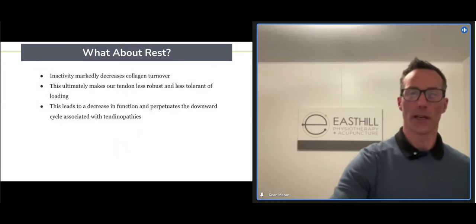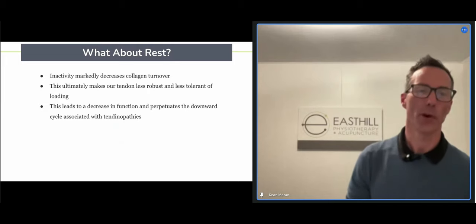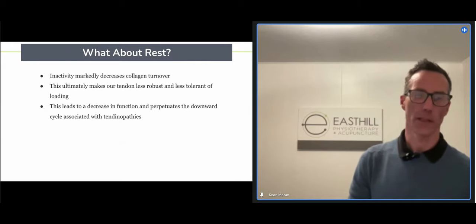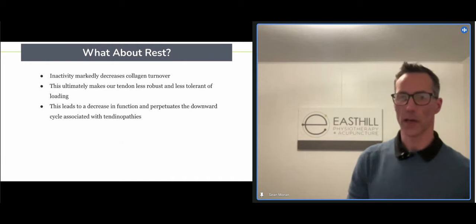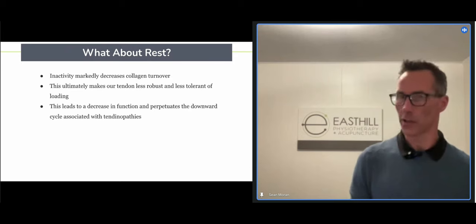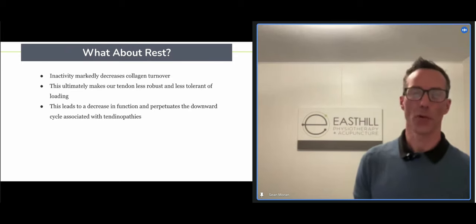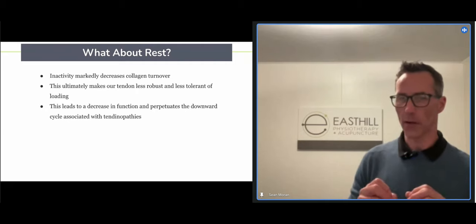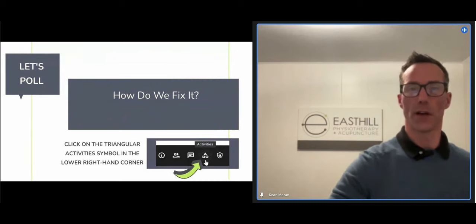How do we feel about rest? When you rest a tendon, it actually significantly decreases collagen formation. We need collagen formation to make a stronger, more robust tendon. A lot of people rest a tendon thinking it will get better — and it will feel more comfortable and more pain-free — but ultimately it deconditions the tendon, makes it weaker overall, less robust, and perpetuates a downward cycle. Every time you try to come back to your sport, the tendon is less robust and flares up more readily.